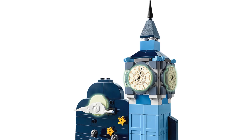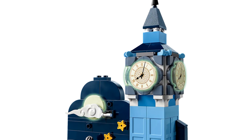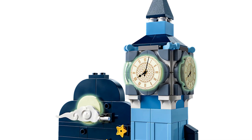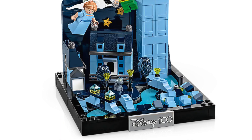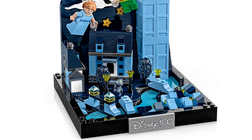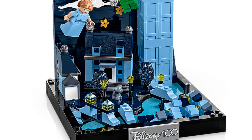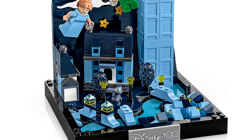As this is a nighttime scene, the features are in blue, which looks fantastic. The clock faces and moon also glow in the dark. Let's not criticize the geography too much, but technically Big Ben is on the side of the river given where Tower Bridge is. Scale is also an issue: the Darling house is around half the size of Big Ben, Nana is larger than the door to the house, and the street lamps are taller than the bridges.